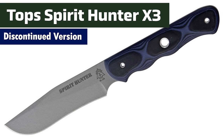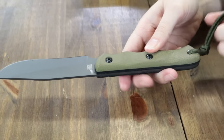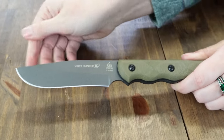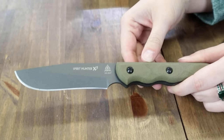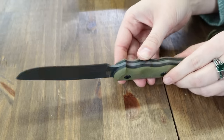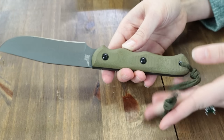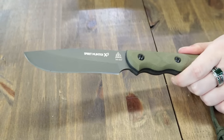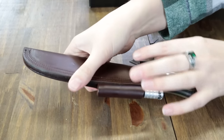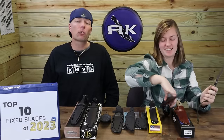A spine without a swedge for additional tip strength. Two-tone micarta handles instead of G10 for enhanced comfort, grip, and style. The tungsten Cerakote finish replaces the original tumble finish for improved corrosion resistance. This knife is 9.62 inches overall with a 4.62-inch clip point blade made of 1095 steel. It has a flat grind, plain edge, tungsten Cerakote finish, and 0.125-inch thickness. The handle is odor green micarta with black liners, a lanyard hole, and paracord lanyard. The Spirit Hunter includes a brown leather belt sheath with dangler, a ferro rod, and a Tops survival whistle.